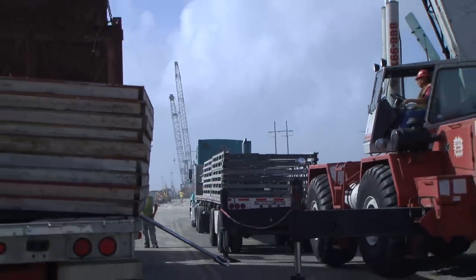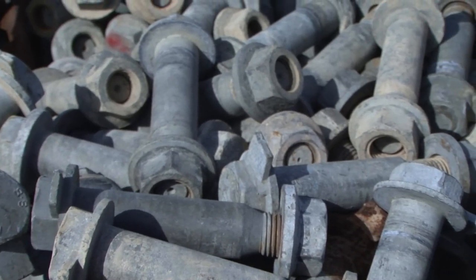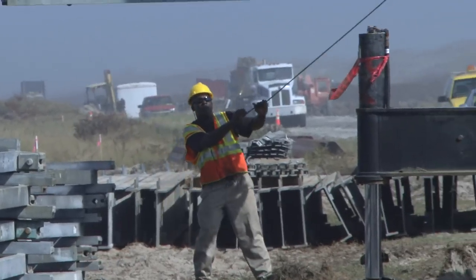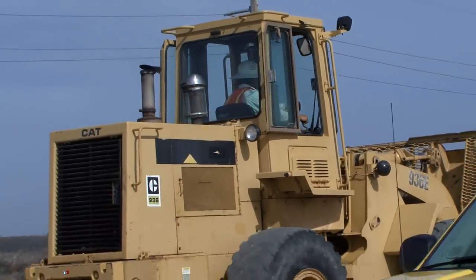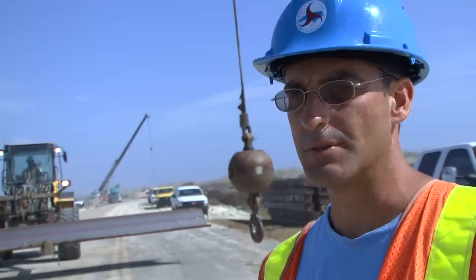More than 40 trucks have arrived from Baltimore, Maryland, carrying equipment and bridge materials to the site. The process of assembling the bridge is an exercise in precision and speed. It's been one of the more complex projects that I've worked on here on the Outer Banks — very fast-paced. That's probably the challenge of just keeping up with the information flow and the changes that are taking place minute by minute.